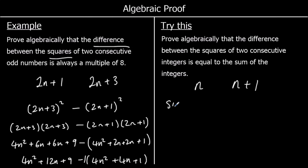The sum is straightforward: n + (n + 1) = 2n + 1. For the difference of squares: (n + 1)² minus n².